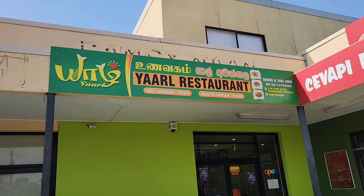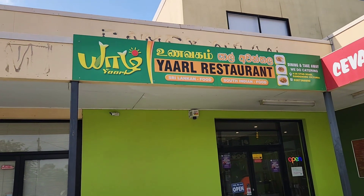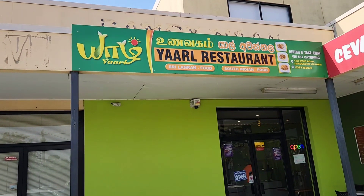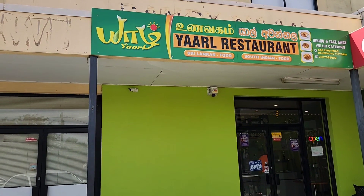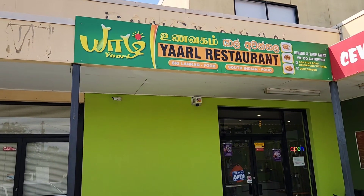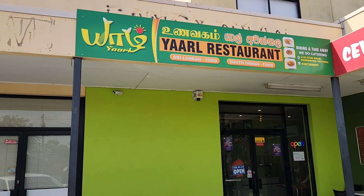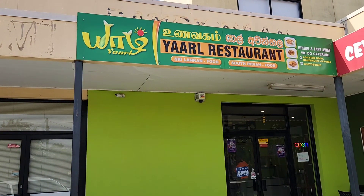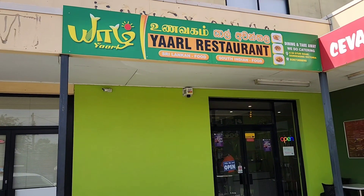Hello there. We've taken a trip here to a new restaurant and it's called Yarn. It's Sri Lankan and South Indian food. I noticed they have a lot of dosas, great prices, and also Idli — some of your favorite Sri Lankan and Indian food. So I thought I'd take you in and take you for a little tour.